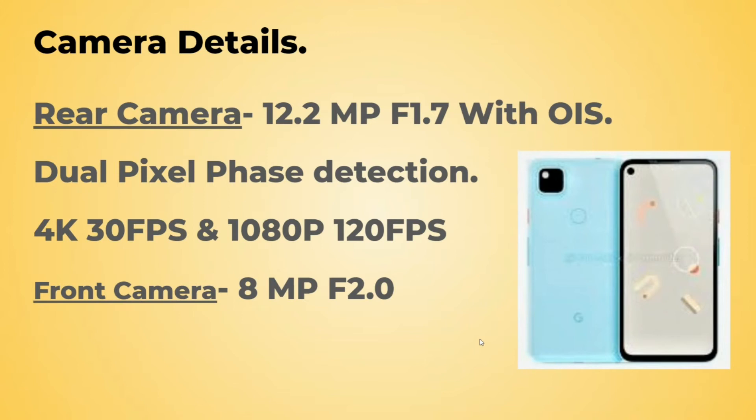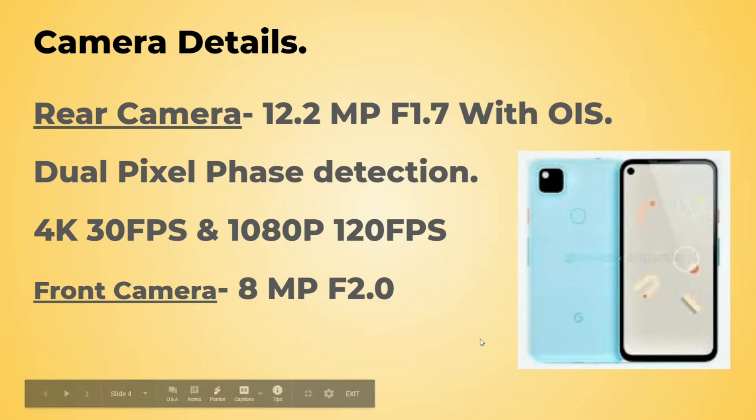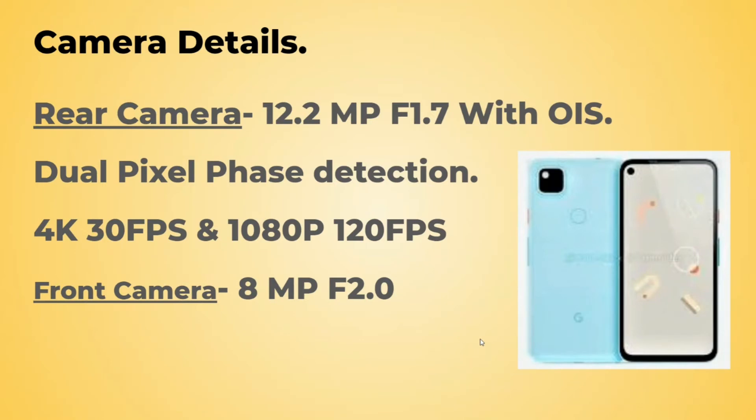This rear camera will be directly compared with Samsung's flagship cameras like the S20 Ultra, Note 20, or Note 20 Ultra, and with the Apple iPhone 11 Pro or Pro Max. As we know about the history of Google Pixel, they make one of the best cameras in the smartphone industry.